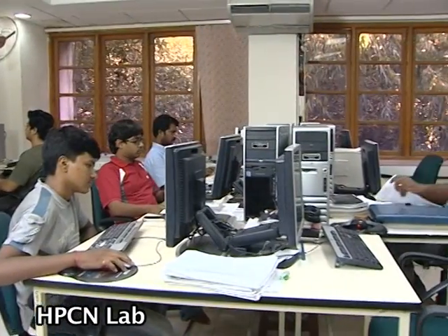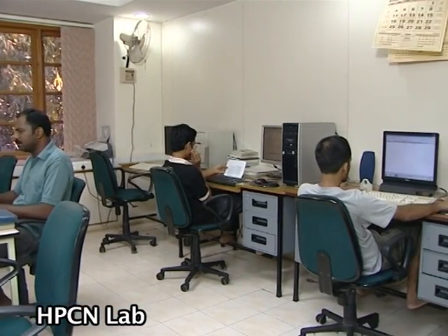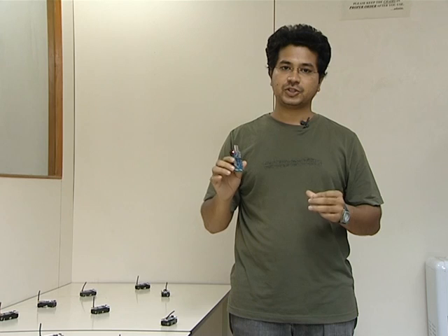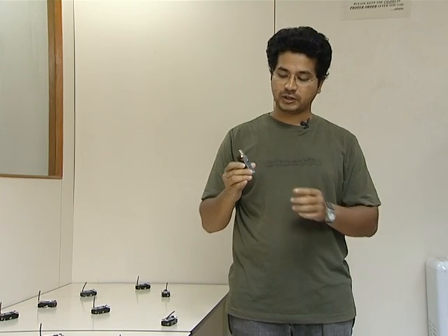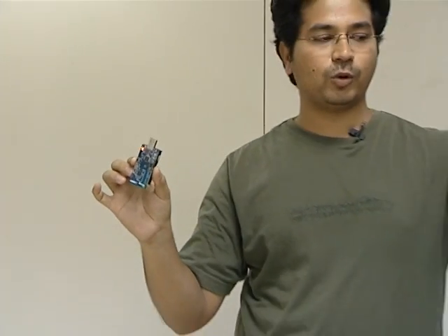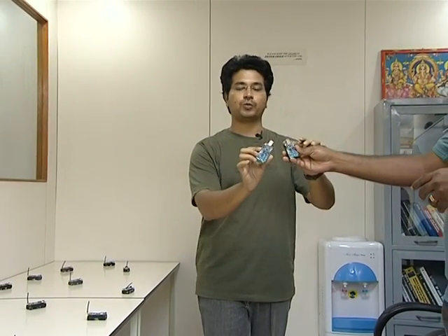The High Performance Computing and Network Lab and the Don Lab are engaged in research in wireless and optical networks. A demonstration involves four programmed nodes divided into two groups: when a node comes in proximity to a node which is its buddy, it will start blinking, but nodes that are not buddies will not blink when they come close.